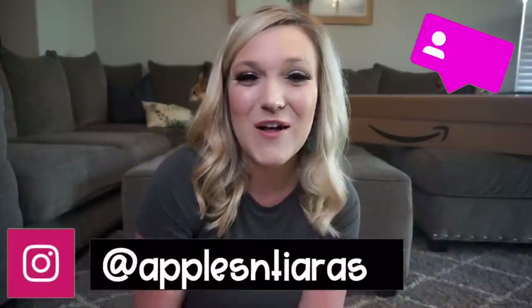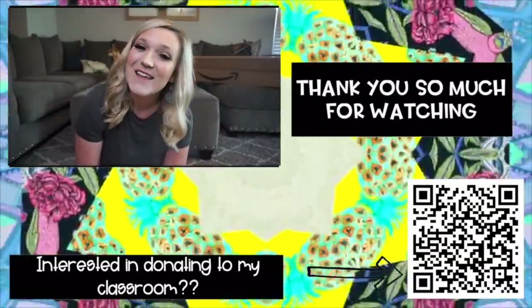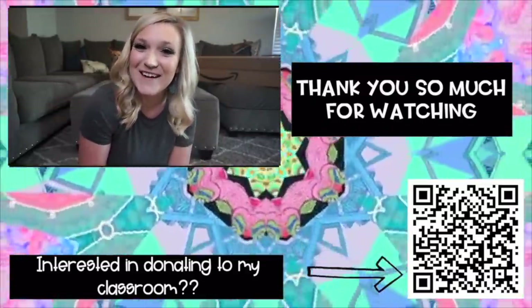That is everything I bought from Amazon for my classroom so far. I'm sure there will be a few more hauls as summer comes to an end. Hopefully you guys enjoyed this video — I will put links to everything in the description below. If you aren't already subscribed, don't forget to subscribe and follow me on Instagram at apples and tiaras. Thanks so much for watching — see you in the next one, bye!